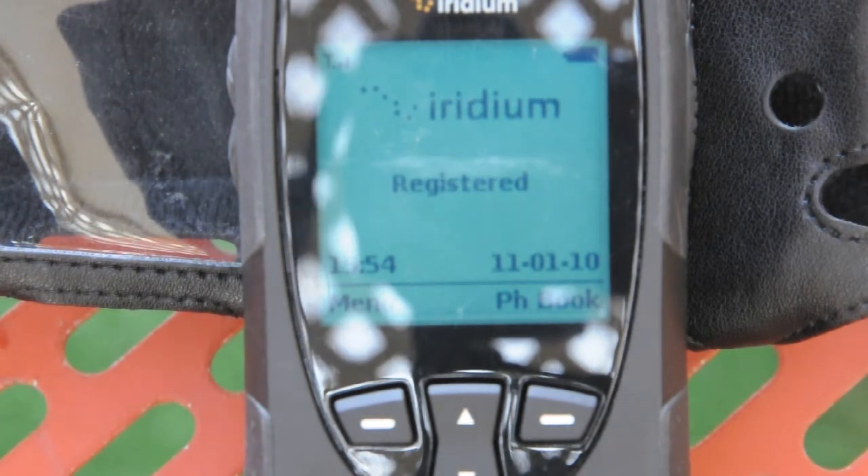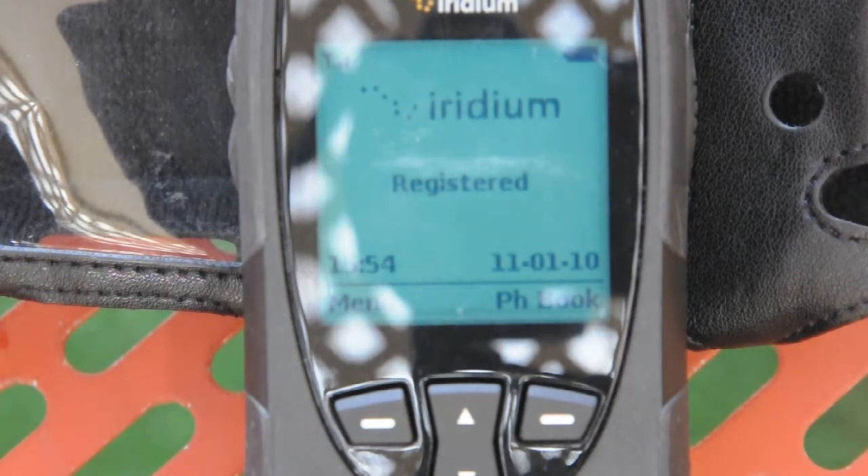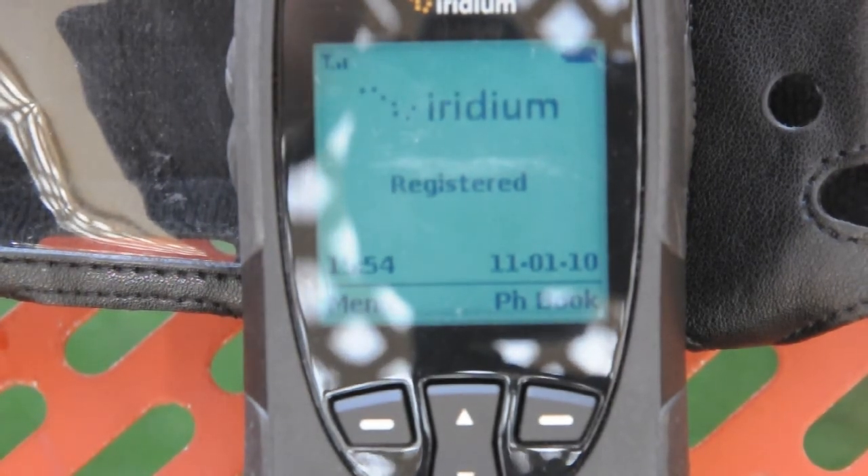What I'm going to do now is make a call to the satellite phone from my mobile phone here. And I'm going to pop it on speaker so you can actually hear what you'll hear if you ring an Iridium phone.